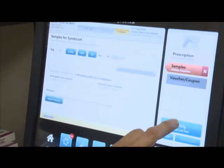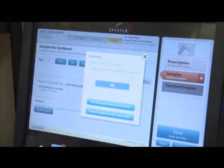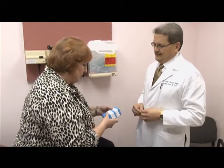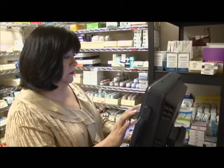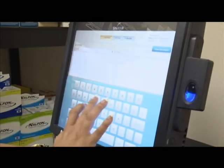It also has educational value and allows us to educate the patient on how to take the medication, side effects, and what to do in case of side effects. We've had nothing but excellent results with it. As the healthcare industry moves forward trying to improve patient safety, experts say innovative solutions like the ECS SPARTAN are expected to play a critical role.